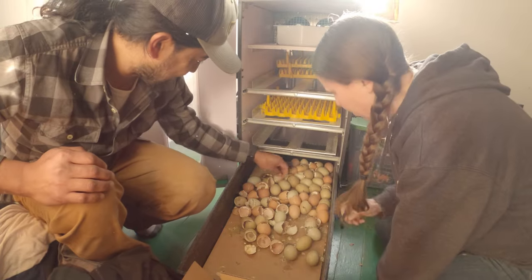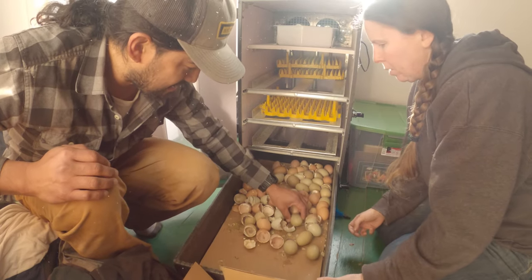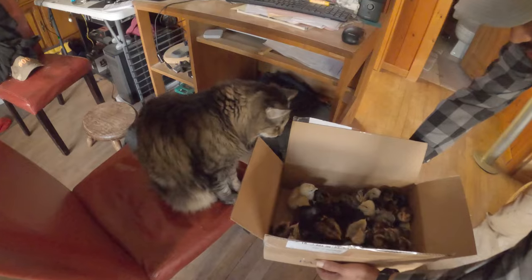Does it look like there's any more that are going to hatch? This one. Okay, let's close this back up real quick. Go meet your new charges.